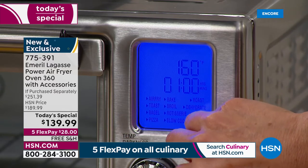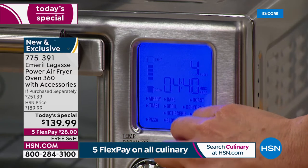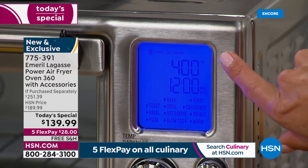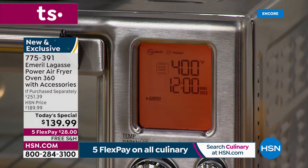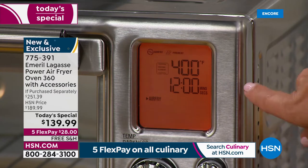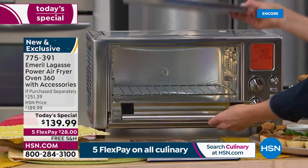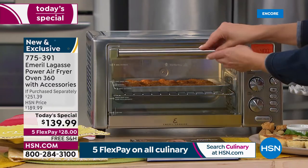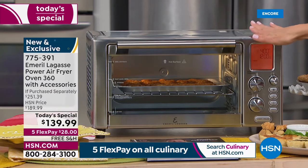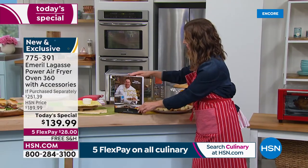I'm going to go back to air fry, pick the temperature and time, and press start. It's going to preheat automatically, and I'm going to pop in my shrimp right now. You get quite a few recipes included with your purchase of the air fryer.